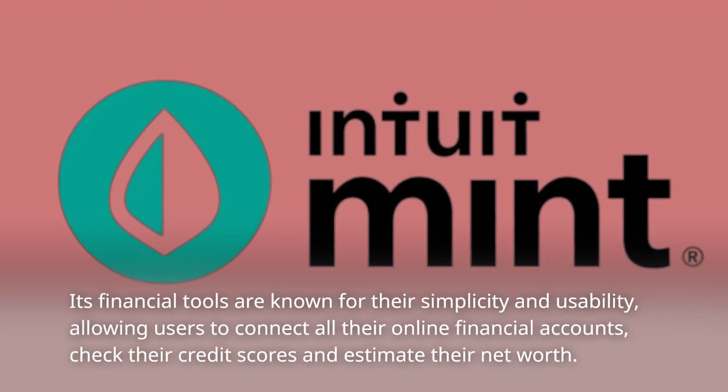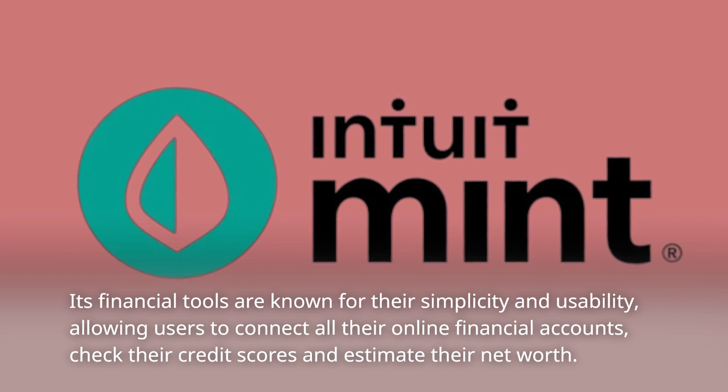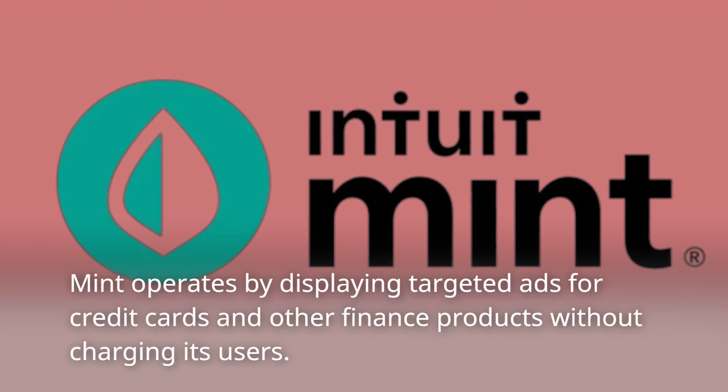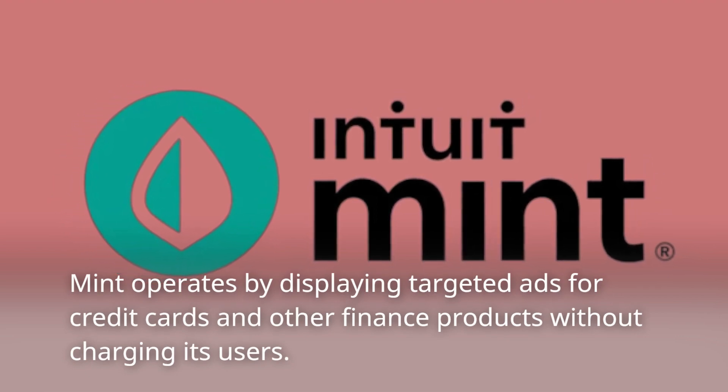Its financial tools are known for their simplicity and usability, allowing users to connect all their online financial accounts, check their credit scores, and estimate their net worth. Mint operates by displaying targeted ads for credit cards and other finance products without charging its users.